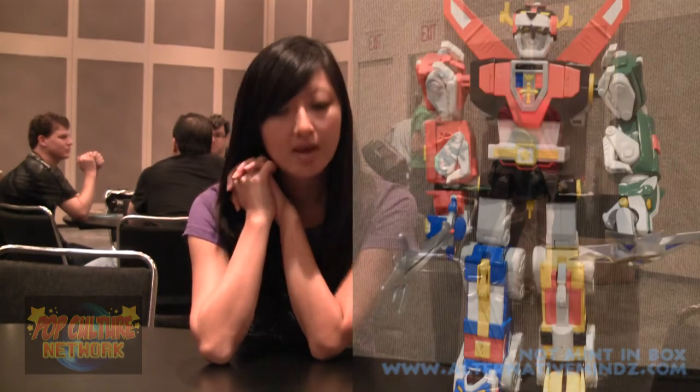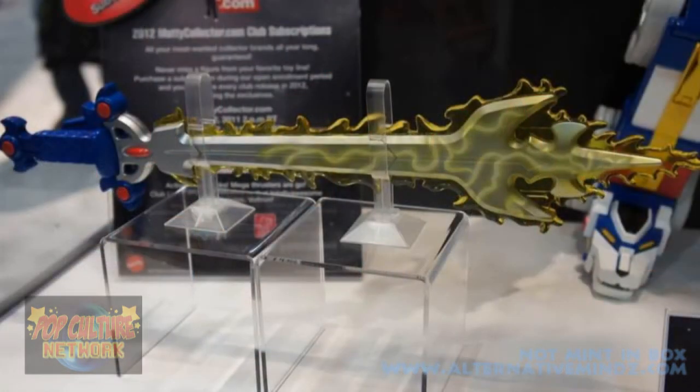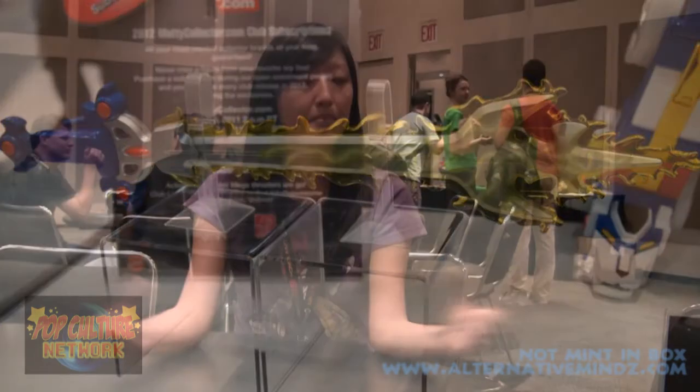On the vintage toys, the lions were shooting missiles, the ears would open, and there were weapons in the mouth. How is that different from this line? We also have weapons in this line — each lion comes with a mouth blade that they hold with their teeth and mouth. We also have the shield and the sword that come with the Black Lion set. In addition, each set comes with a piece of the Collect and Connect Blazing Sword, so if you collect all five sets, you'll be able to build your Blazing Sword.